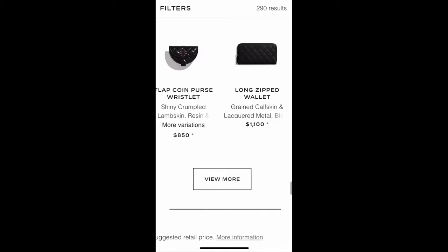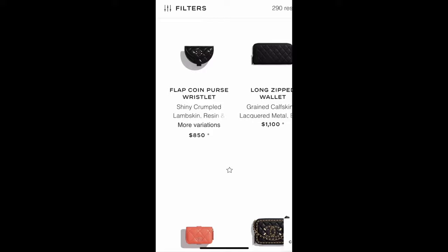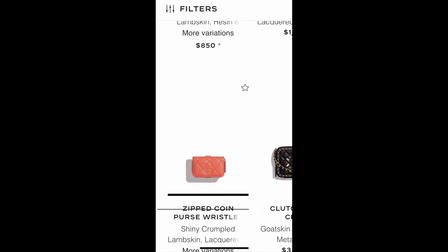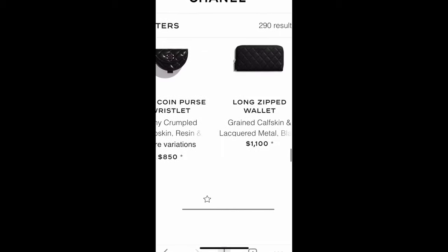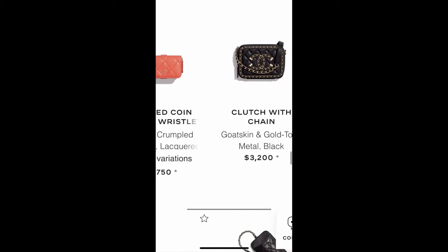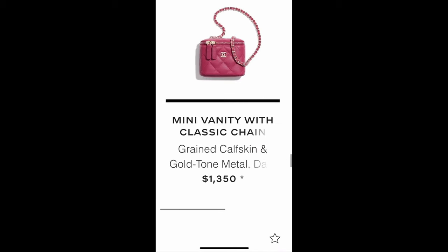More Chanel 19 bags and wristlets. It looks like both Louis Vuitton and Chanel have this type of wristlet as a trend. I just don't know how practical they are — I can't see myself wearing them. The color is very popping and nice, but just not practical in my opinion. This one is sold out.